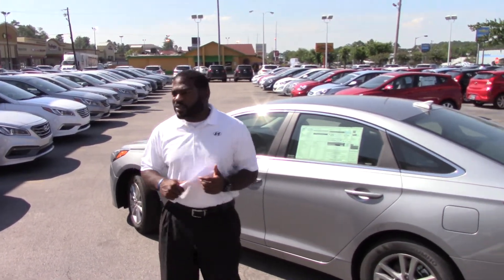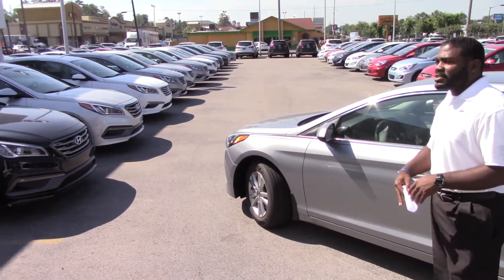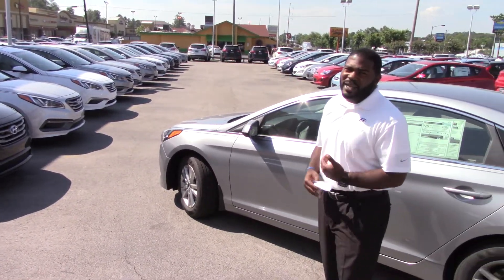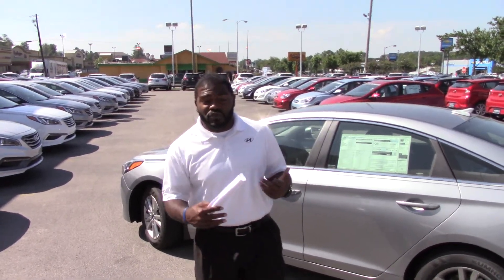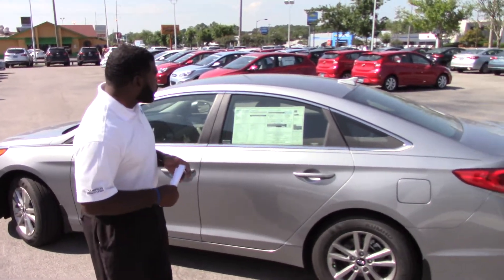Now, you didn't specify the color or trim pack, but as you can see behind me, I have a whole row here of 15 Sonatas, and that's not even including the amount of inventory I got in the back. I probably got about 40 to 50 different Sonatas here for you to choose from. But since you didn't specify one, I brought up this silver one right here behind me.